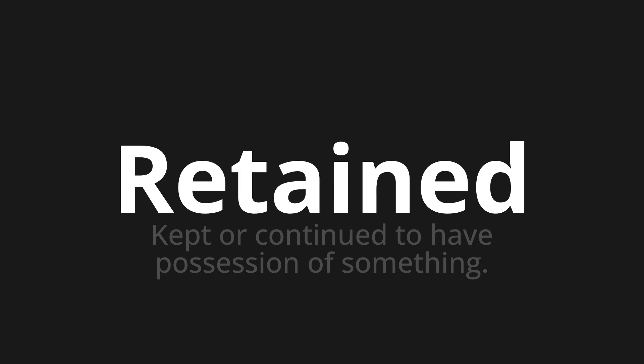One more time. Retained. Retained. Retained.